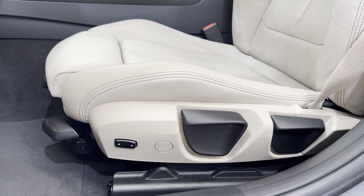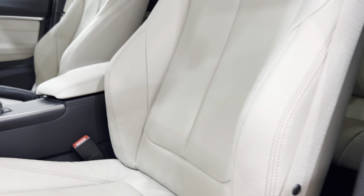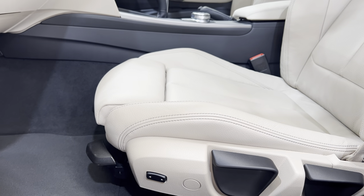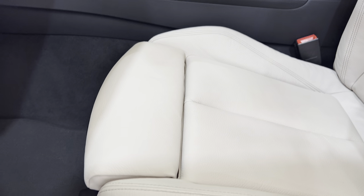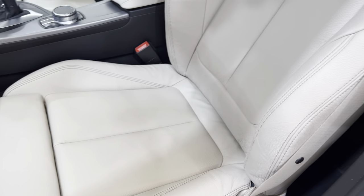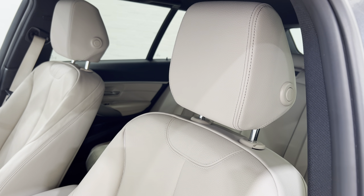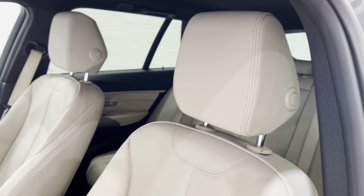The little rocker button at the front there inflates the bolsters either side, and you've got the contrasting stitching on the seats. The front of the seat pulls forward as well to give you extra support under your legs. If we come all the way up, the headrest you can pull forward, and to release there's a button on the side of the headrest.